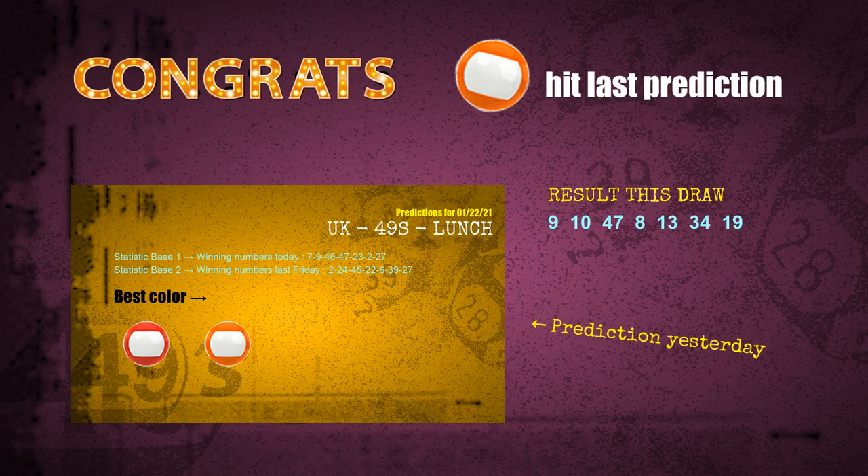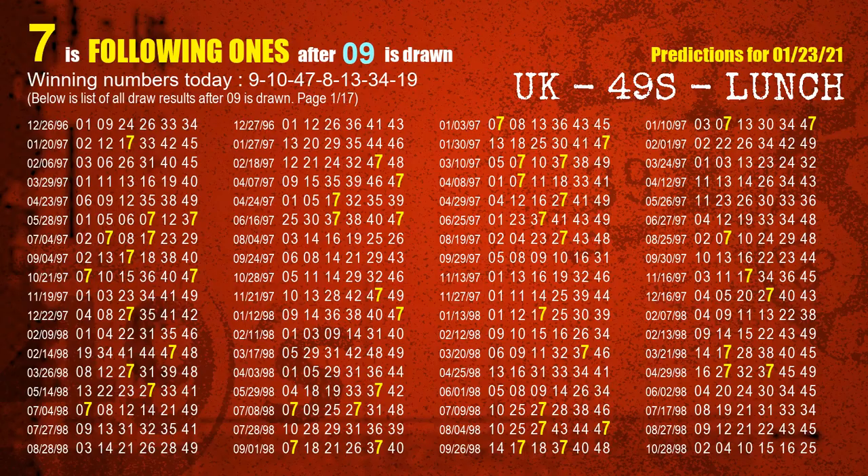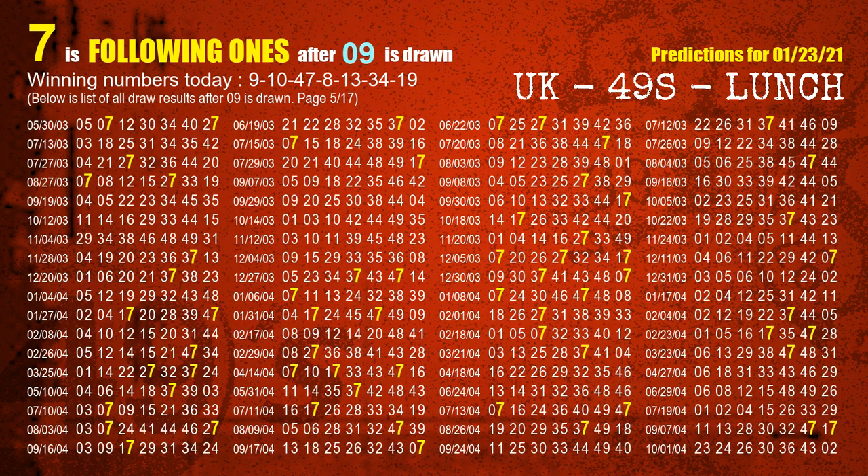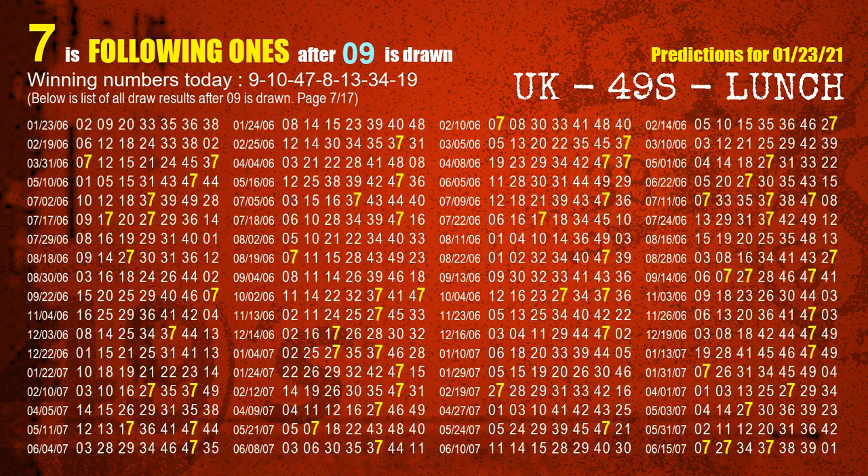Congrats to all winners. We will tell you how to find out winning numbers of next draw step by step. First, we'll find out the following ones through today's result. Following numbers refer to those numbers being picked on the next draw after this one. The first winning number is 09 — the most frequently following units digit is 7 when 09 is the winning number in last draw. We already highlight the units digit 7 in yellow for you.